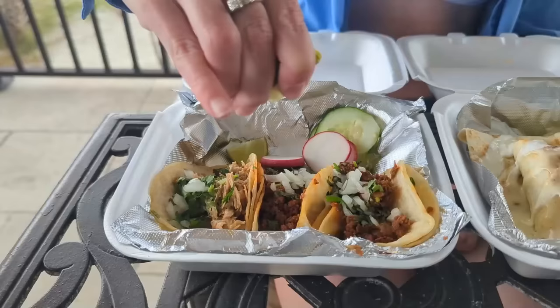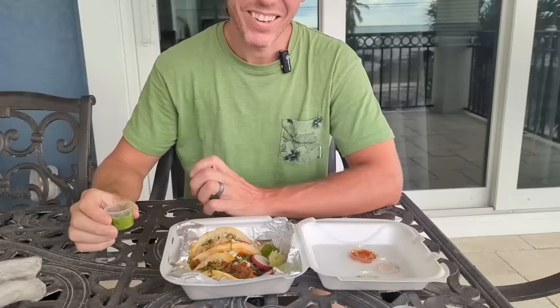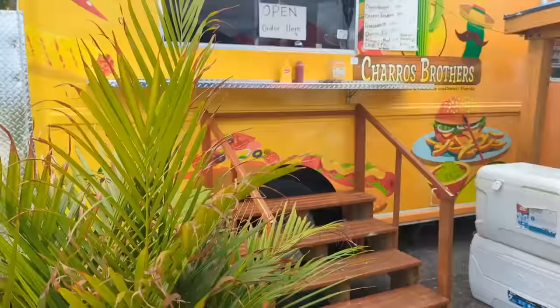While the burrito was very good, it was the street tacos that proved to be both our favorites. They're pretty authentic — just onions, cilantro, and a corn tortilla. Simple but good. The pork taco with radishes and green salsa was especially impressive — tender, juicy, with fresh shells. But the surprise favorite was the chorizo taco: super flavorful and delicious with just a little salsa. If you're going to Charos Brothers — which you definitely should — be sure to try their chorizo.